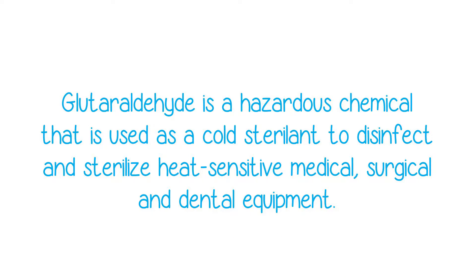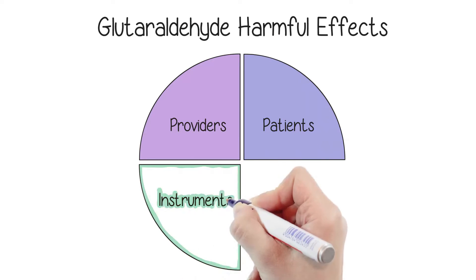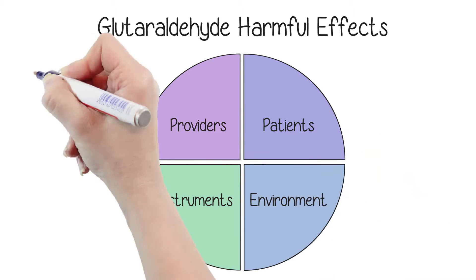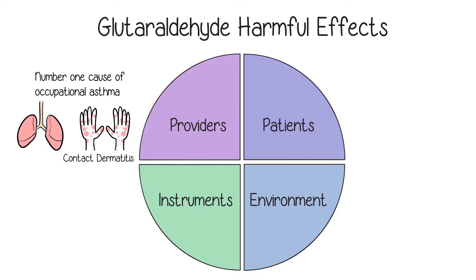Glutaraldehyde needs special ventilation and disposal per OSHA guidelines. It is harmful to providers, patients, and instruments. It's the number one cause of occupational asthma in health care workers and can cause allergic contact dermatitis.